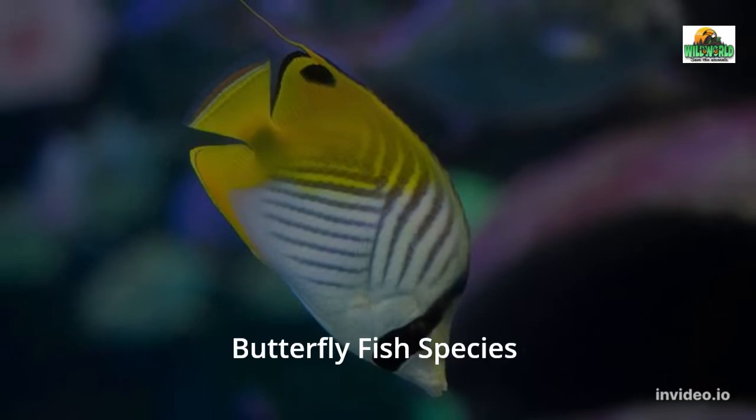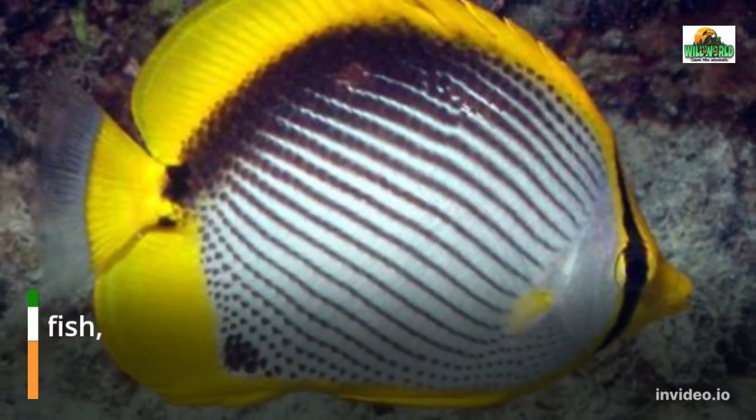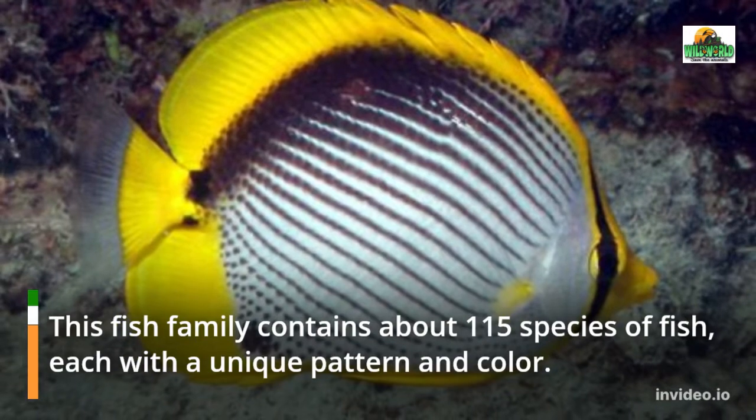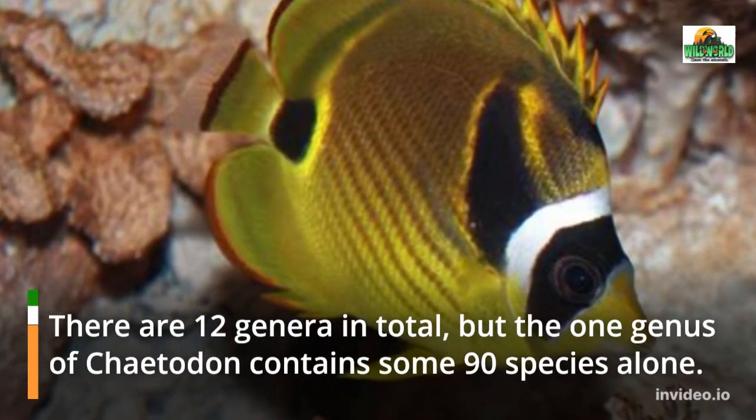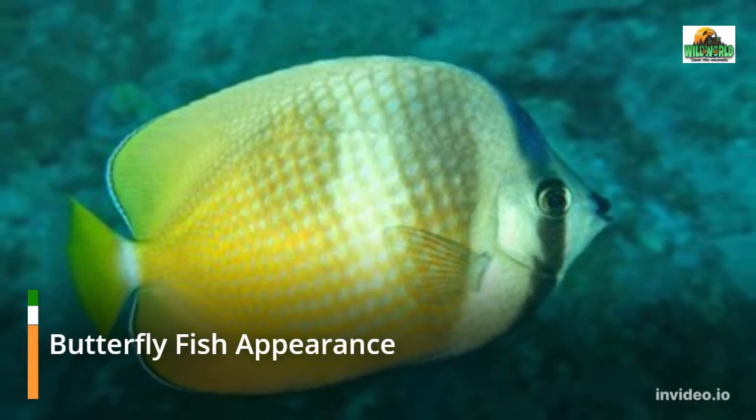This fish family contains about 115 species of fish, each with a unique pattern and color. There are 12 genera in total, but the one genus of Chaetodontidae contains some 90 species alone.